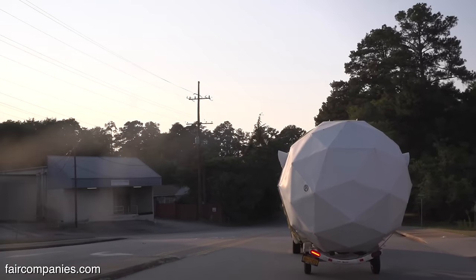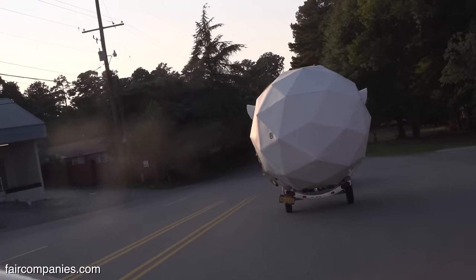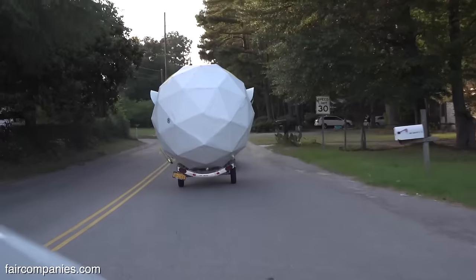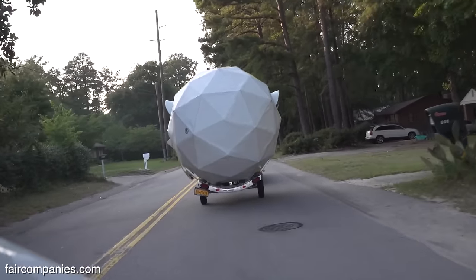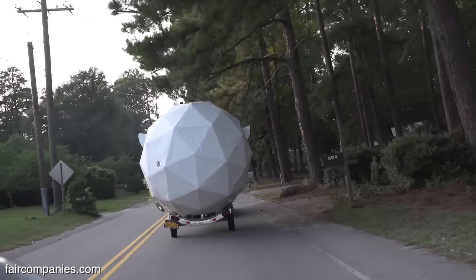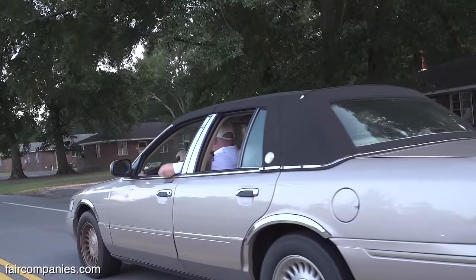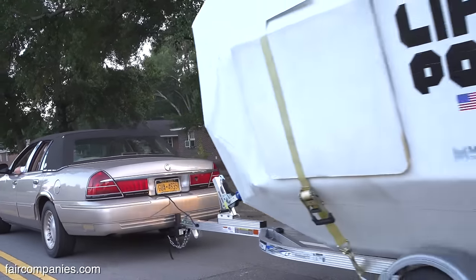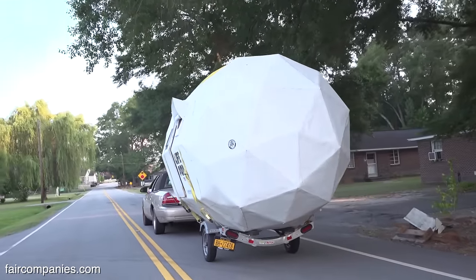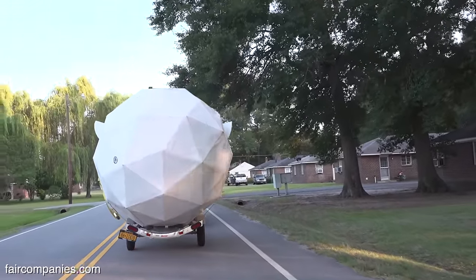The idea is that you could really take this anywhere. It could be a recreational vehicle for a hunter or a fisherman, a bug out shelter for people who want to disconnect entirely, or you want to go out to the desert, up to the mountains, or out to the ocean. For millennials who don't have a lot of cash, this gives them the chance to get into a recreational vehicle.